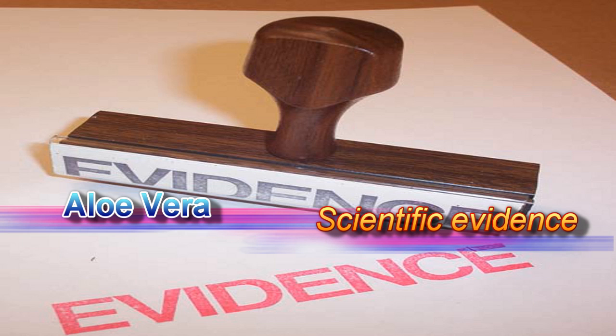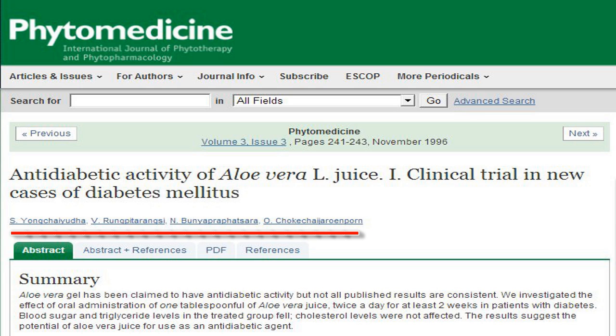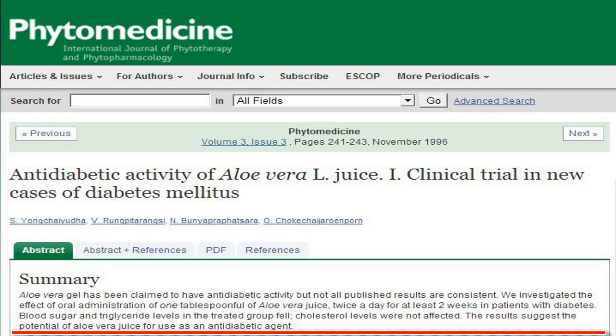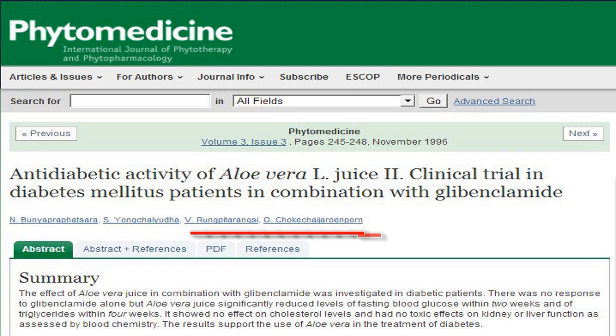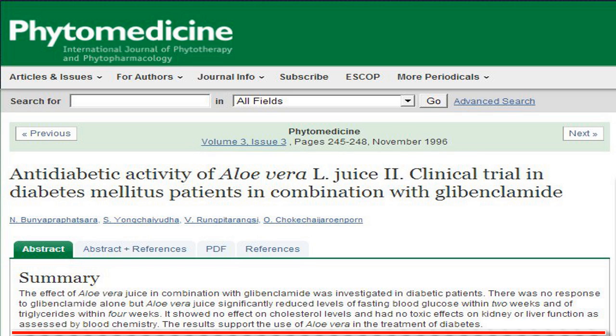Aloe vera scientific evidence in diabetes control: A clinical trial titled 'Antidiabetic Activity of Aloe Vera L. Juice' by Iyong Chayuta S., Rungpaterung CV., Bediapra Fitzara N., et al., published in Phytomedicine 1996, 3: 241–243, studied new cases of diabetes mellitus. Results showed significantly greater improvements in blood sugar levels among those given aloe over a two-week treatment period. A second clinical trial, 'Antidiabetic Activity of Aloe Vera L. Juice 2,' published in Phytomedicine 1996, 3: 245–248, studied diabetes patients using a combination of glibenclamide and aloe. Results showed that taking glibenclamide and aloe produced definite improvements in blood sugar levels over 42 days compared to those taking glibenclamide and placebo.